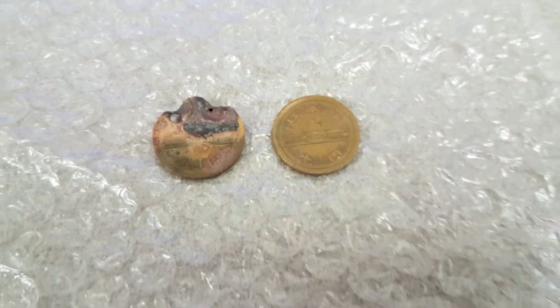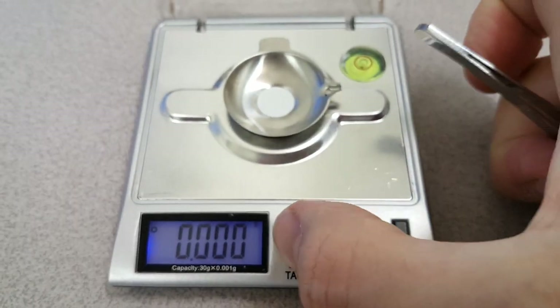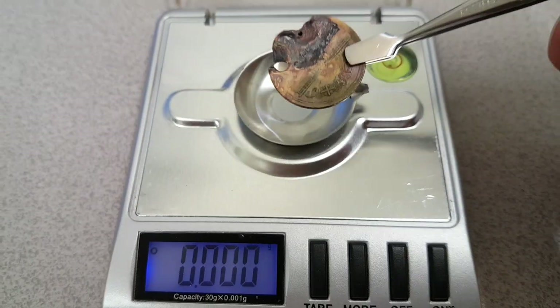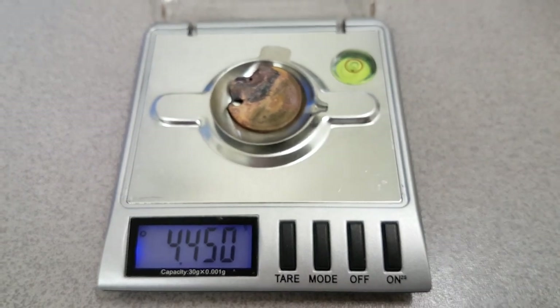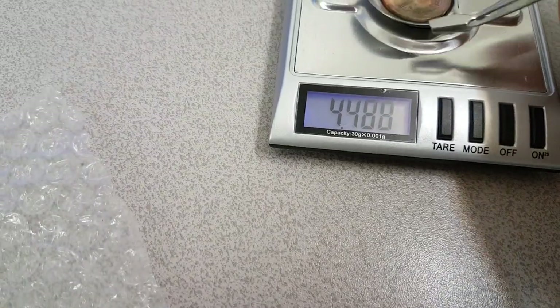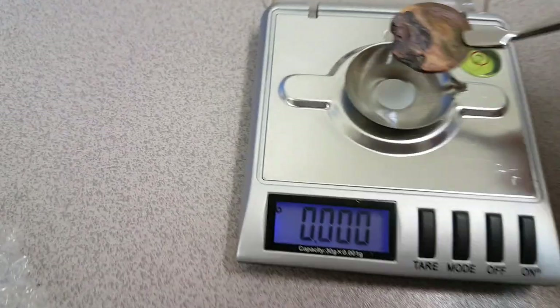Without further ado, we'll turn on our scales here. We're going to grab over there, and I will grab this. We will tare this first, and we'll do three runs on this to see how much this weighs.